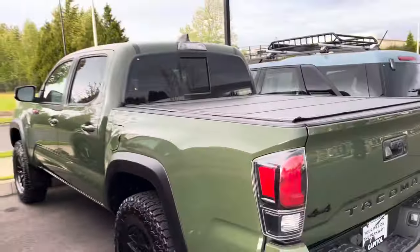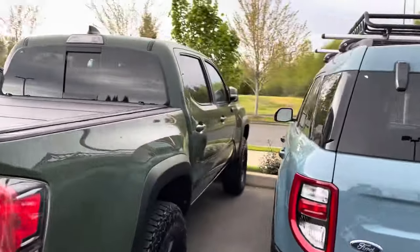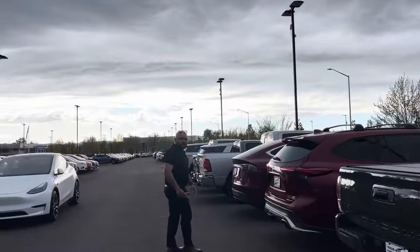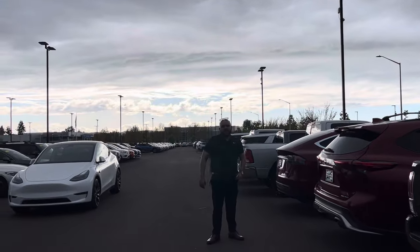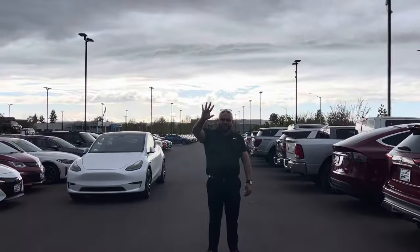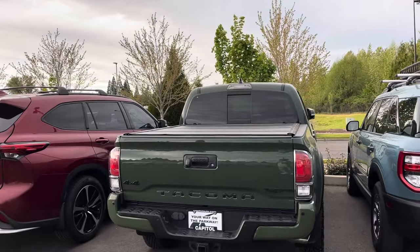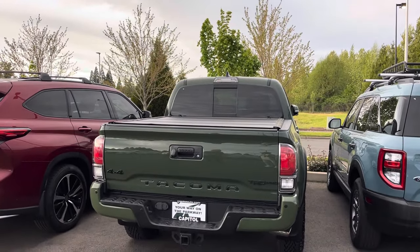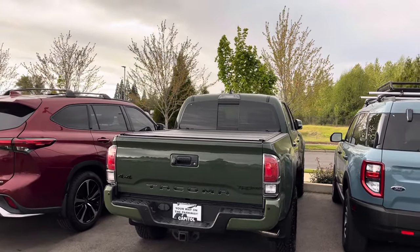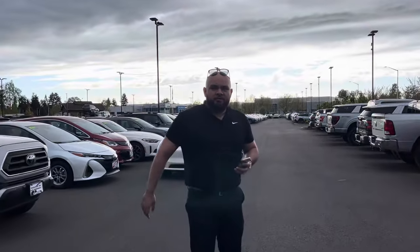I ran into one of the staff — his name's Miguel. Holler at Miguel if you guys are interested in this TRD Pro. I do videos over at Capitol Toyota and all the dealerships — it's called Little Kenny TV on YouTube. Miguel has been working here about a month and a half and loves it.